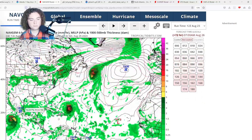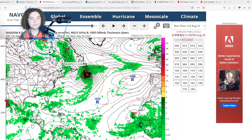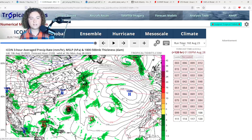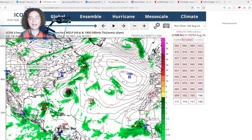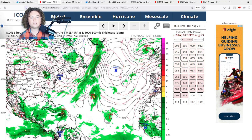The 12z Nav Gem hasn't really been picking up on this system too much, but the NHC has tagged it and other runs have. The ICON 18z especially has it, showing a 1004 millibar tropical storm at 120 hours out impacting Cuba. This is definitely a huge situation we need to monitor — Cuba, the Yucatan Peninsula, and Florida all need to keep a very close eye on this potential system.